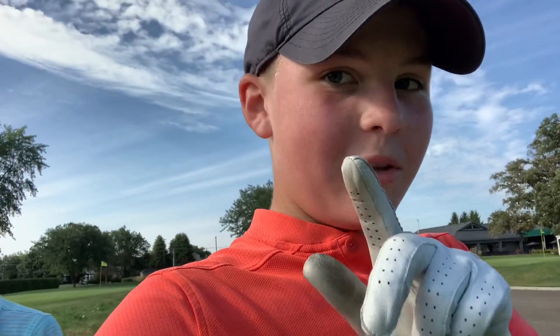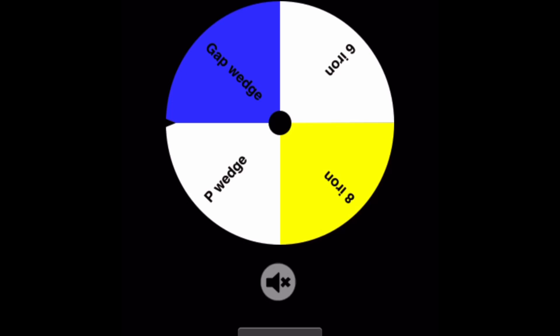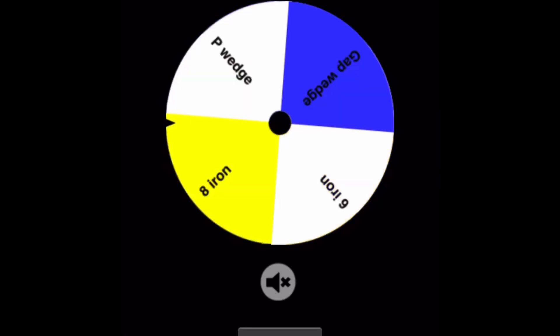Hey guys, welcome back to another video! Today we are doing Wheel of Not Ideal on the links course, closest to the pin. If you don't know how closest to the pin works, it's basically whoever is closest to the pin on their shot wins. We have a gap wedge, a six iron, an eight iron, and a pitching wedge because I just got my new irons.